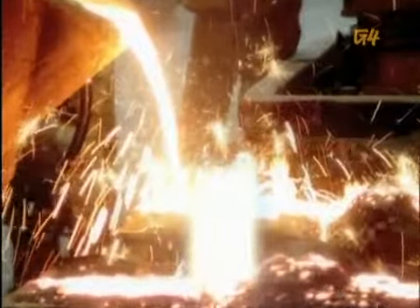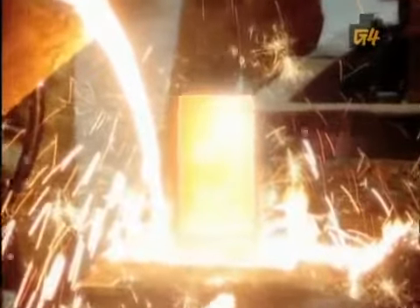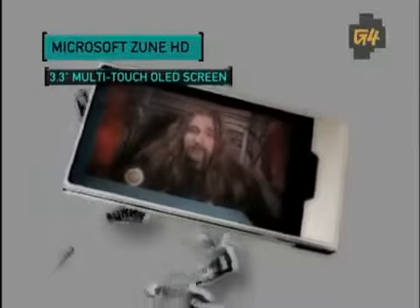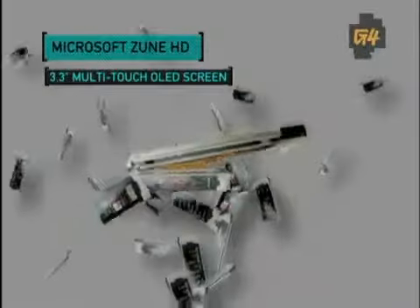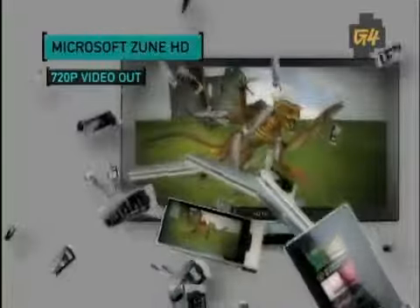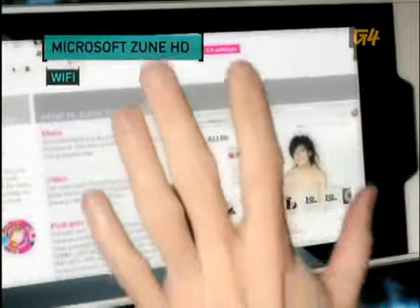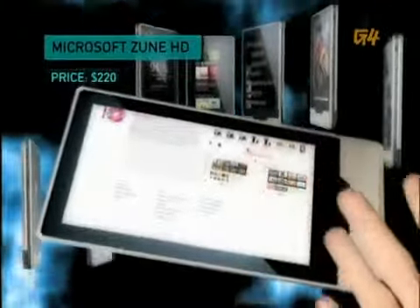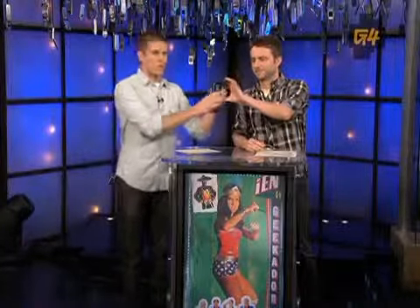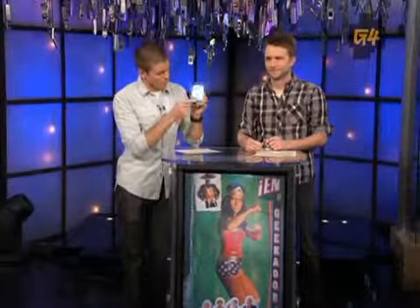You may or may not have liked the first Zune, but Microsoft wants everyone to make it to the social with the Zune HD. It's 3.3-inch multi-touch OLED display ensures a spectacular user experience, and you can share that experience with 720p HD video out. Connect to the Zune marketplace through Wi-Fi or just browse the web, all for $220. This is actually one of the smallest and lightest devices we've ever reviewed.